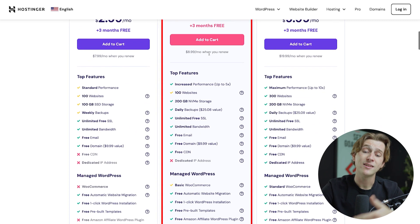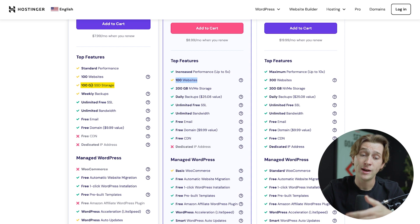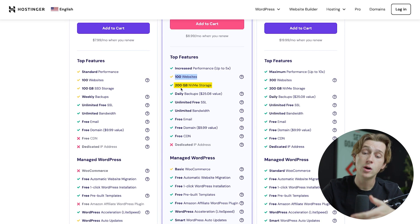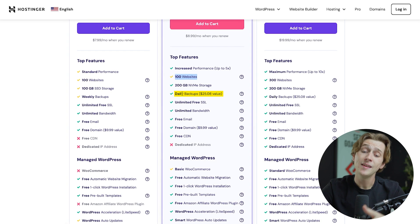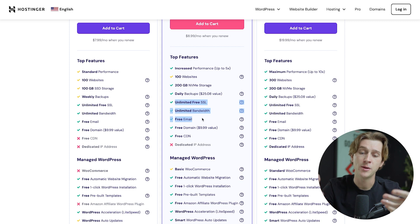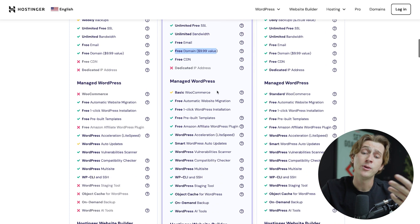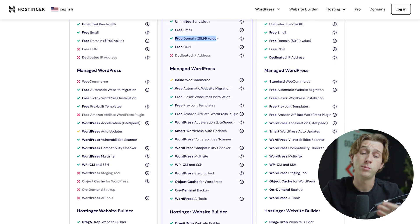If we go up a tier to the business plan, we get access to a lot more features. This plan claims an increased performance of up to 5x, which is pretty impressive. We're also getting over 100 websites and going from 100 gigabytes of SSD storage all the way up to 200 gigabytes of NVMe storage. We get daily backups instead of weekly backups, and we still get the free domain. When it comes to plugins, we're getting a lot more plugin functionality — almost all with green checkmarks, meaning they work.